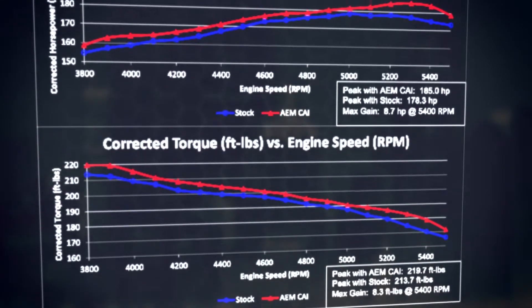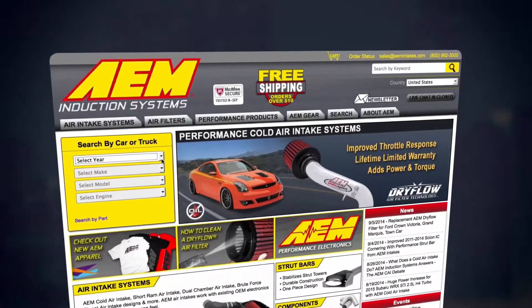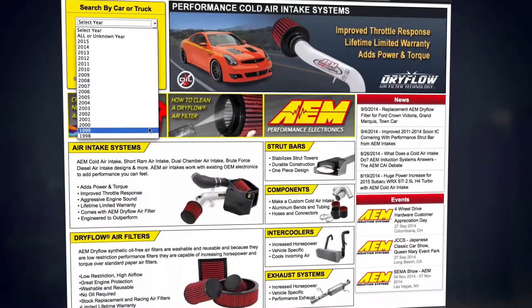Actual results will vary depending on the condition of the vehicle, mileage, weather, and other variables. Visit AEMintakes.com to learn more or to search for products by vehicle, dimension, cross-reference, or even VIN number.